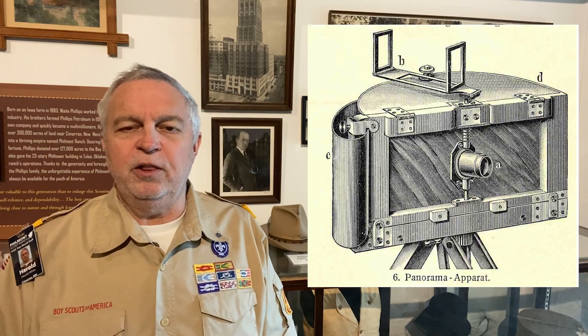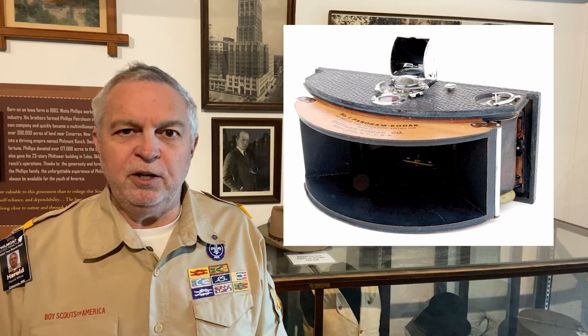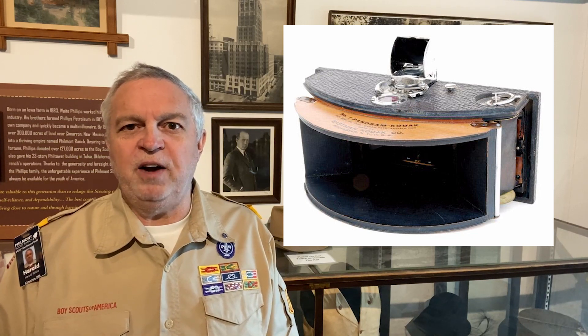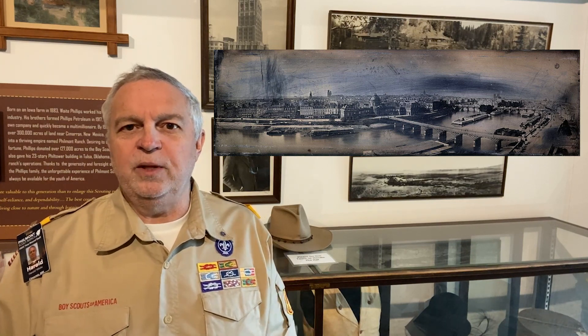One of the first recorded patents for a panoramic camera was issued in Austria in 1843. The following year, a more successful and technically superior panoramic camera was assembled in Germany. This camera used curved photographic plates and a set of gears which provided a relatively steady panning speed, resulting in a properly exposed image over the entire width of the negative.